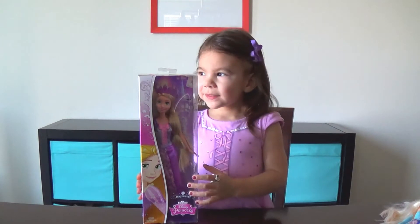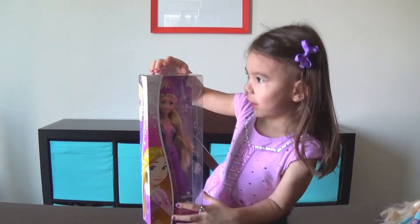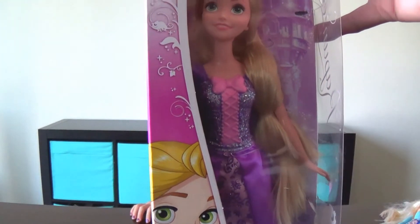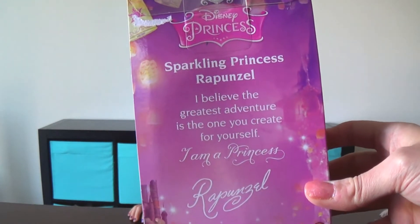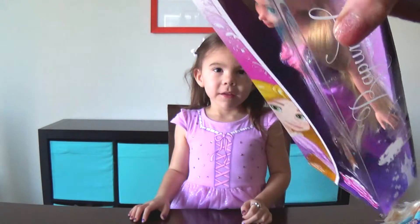Hi Madeline! What do you have for us today? We have Rapunzel! You have Rapunzel! She's one of the Disney princesses! We have the Disney Princess Rapunzel doll! So very cute — the Sparkling Princess Rapunzel! So let's go ahead and open it! And while I start opening it, Madeline, show us what you're wearing!